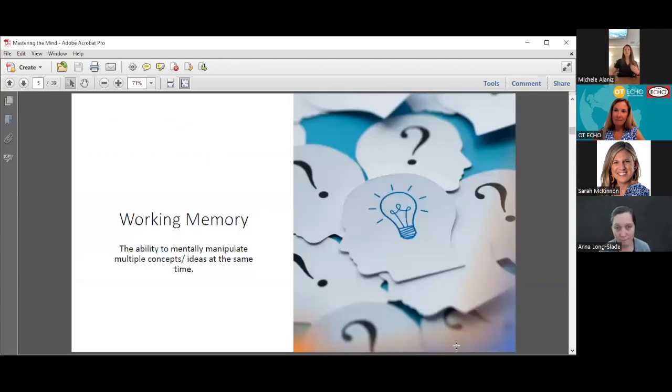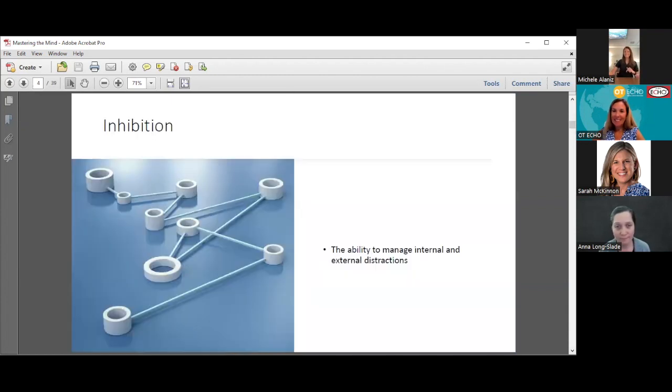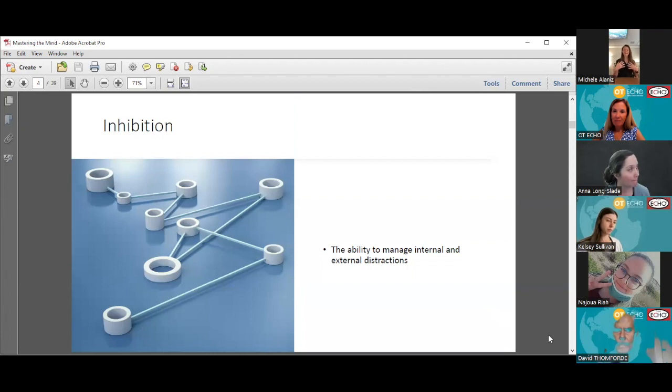Inhibition is the ability to manage our internal and our external distractions. For example, it's getting close to lunchtime and I can feel my stomach grumbling, but I can ignore that distraction and stay focused on presenting. Or there's background noise at my clinic, but I can tune that out and stay focused on what's happening here. All of those skills require inhibition, and it really is a foundational skill for sustained attention.